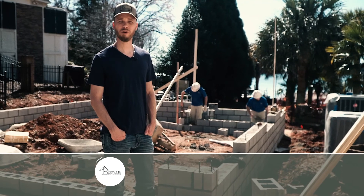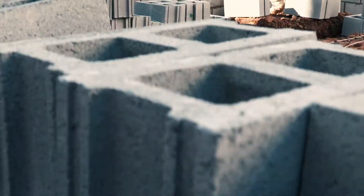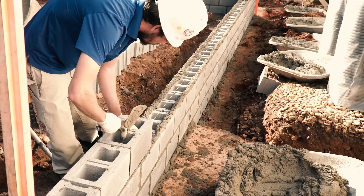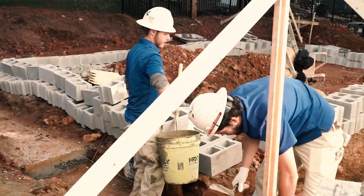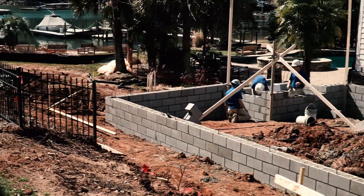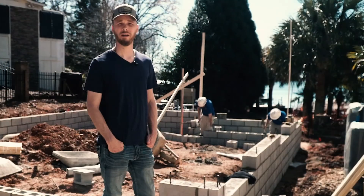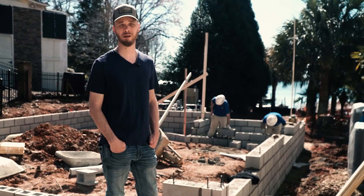Today we're back in Cornelius. Last week we told you about the footers — they had to excavate over six feet to get down to good ground. Today they're putting the foundation block walls in. Later on we're going to put the waterproofing in against those and put in the foundation drain. Next week we've got plumbing coming up. We'll get the rough-in done and then we can pour the slab and get some framing done.